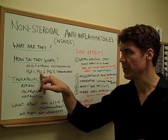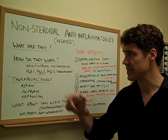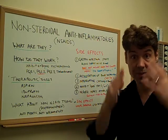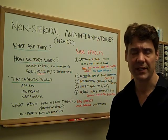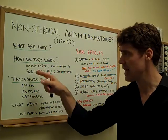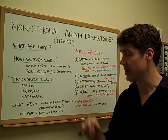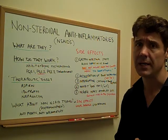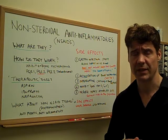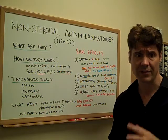We know that PGE2 is probably one of the worst prostaglandins, because this prostaglandin will actually stimulate pain signals traveling from the site of injury up to the brain. But NSAIDs have no selectivity — they also affect prostaglandin 1, prostaglandin 3, thromboxanes, and other prostanoids, which can be debilitating to our health over a long period of time.